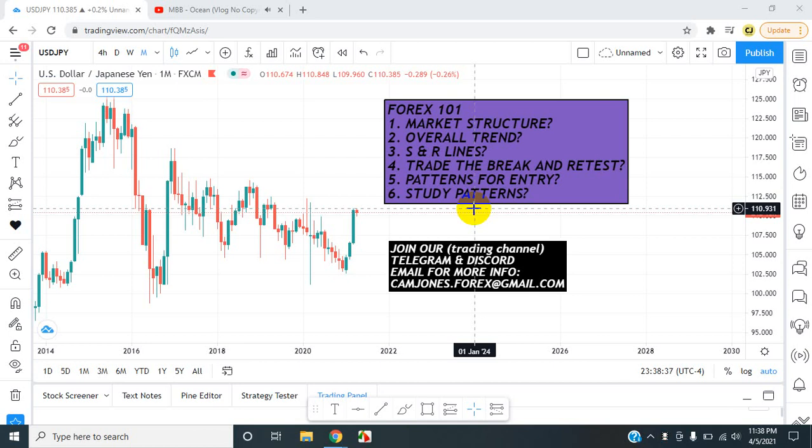We are here on this amazing day. Okay everyone, this is KM Jones, FX Daily Analysis.